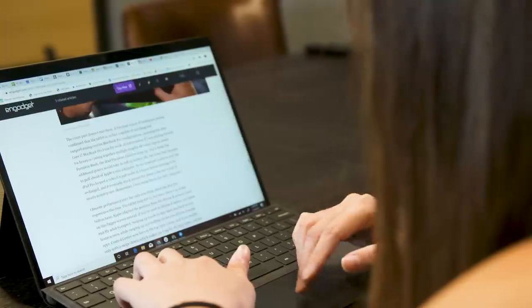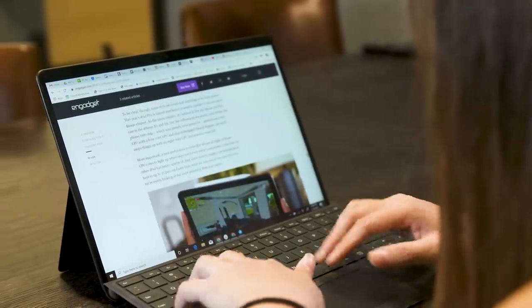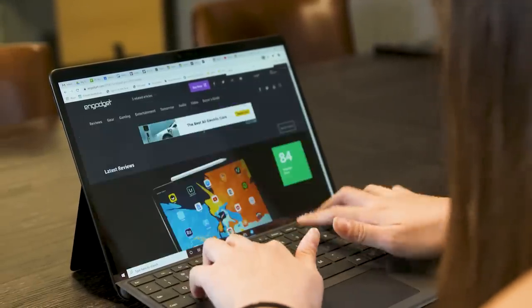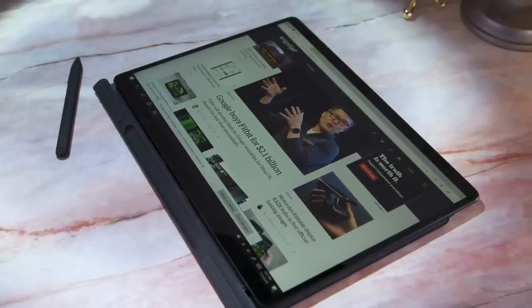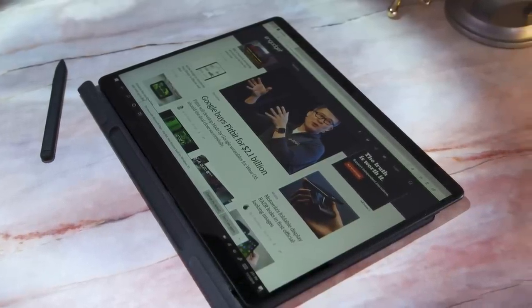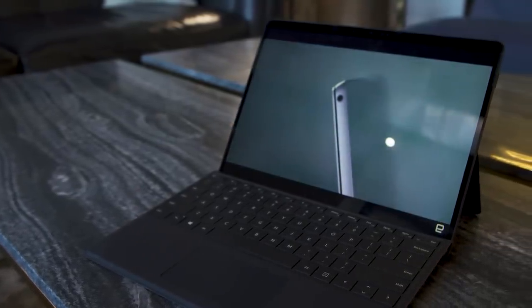First, Windows on ARM still isn't worth it. Snapdragon laptops may look and feel classy, offer excellent battery life and cellular connectivity, but they're still too expensive, especially considering their limited app compatibility and finicky software.